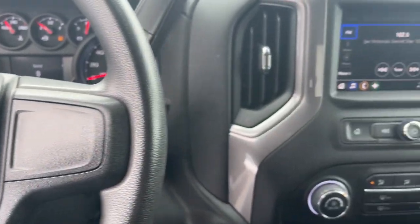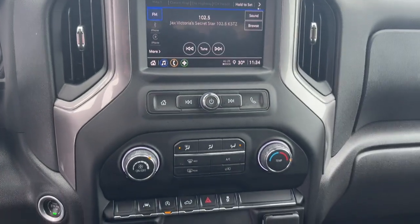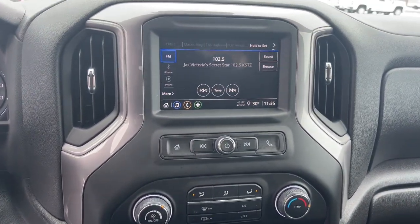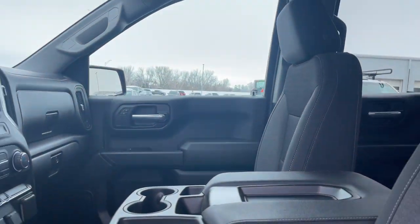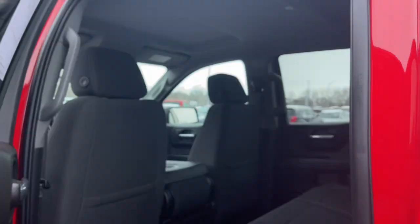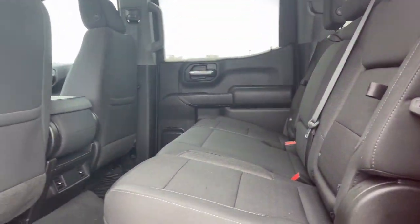The following are some of this vehicle's highlighted options: keyless entry, satellite radio, remote engine start, heated mirrors, lane-keeping assist, premium sound system, aluminum wheels, steering wheel audio controls, power driver seat, and alarm.